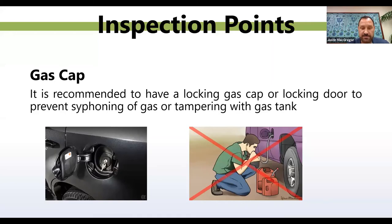One thing I recommend — if you don't have a locking door that prevents access to your gas cap — is to get a locking gas cap. We've had experiences with people siphoning gas from our vehicles over the weekends, so I got locking gas caps on all our vehicles. This helps prevent siphoning, which is also very dangerous. If you don't have a locking gas door, get a locking gas cap. You'll save yourself some time and money.